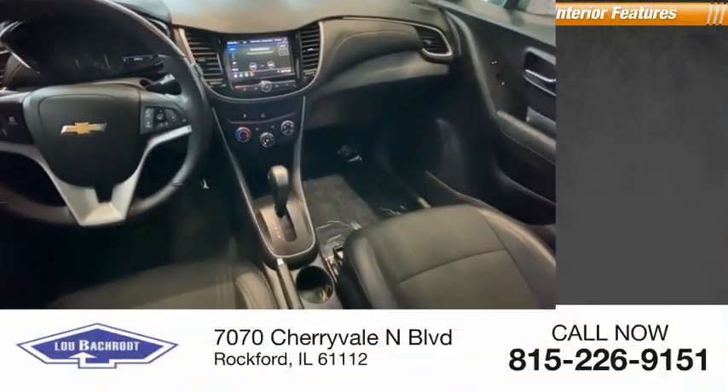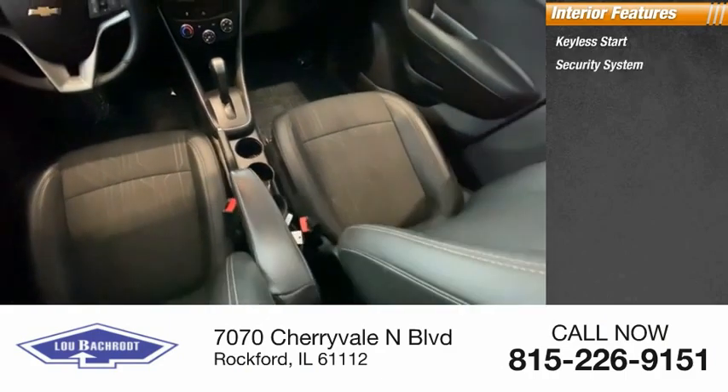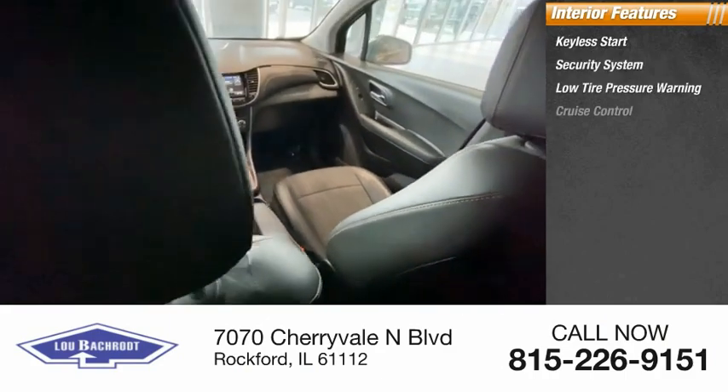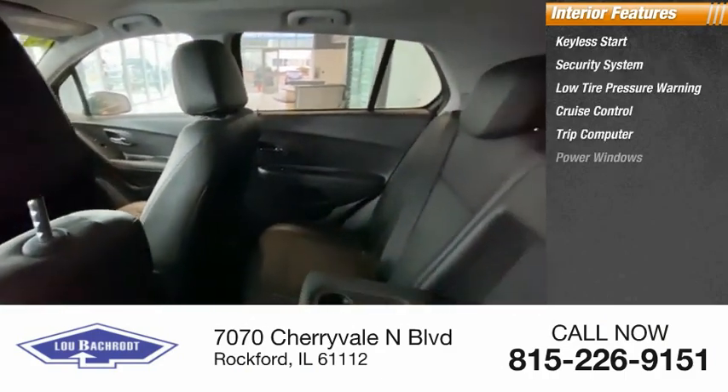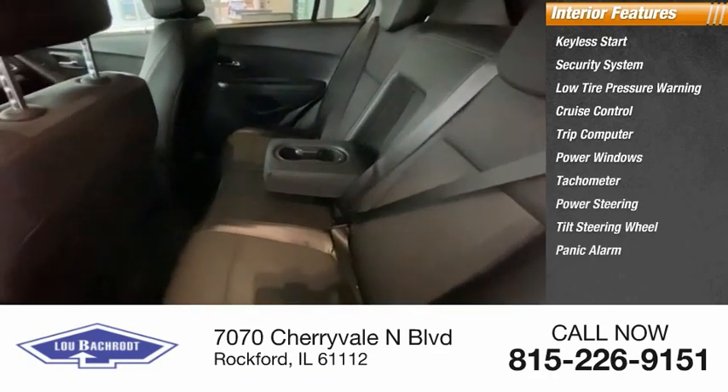Rear window wiper. Inside you'll find keyless start, security system, low tire pressure warning, cruise control, trip computer, power windows, tachometer, power steering, tilt steering wheel, and panic alarm.